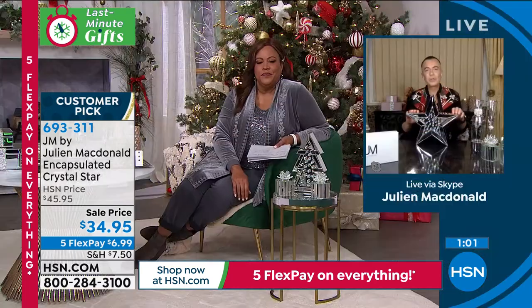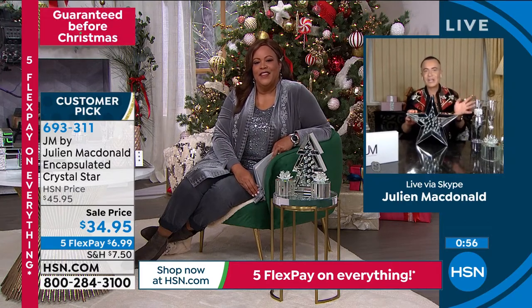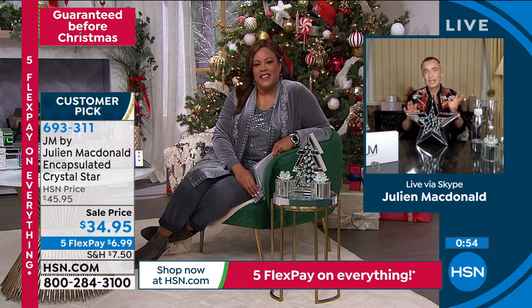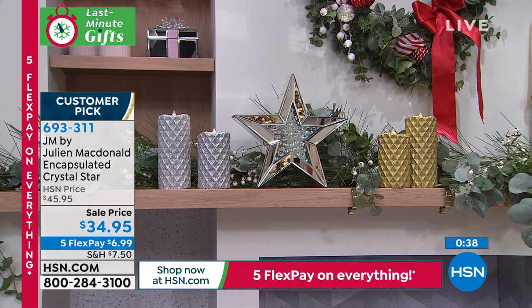What I love about the star in particular is it doesn't matter how old you are, or whether you're buying this for somebody who's 15 or 80 — it's ageless and genderless. You can buy it for a guy and he'll be like 'oh, I really like that.' Everybody just likes the star. People have bought multiple stars — they put three together or dotted them around the house.